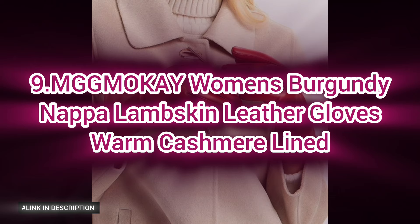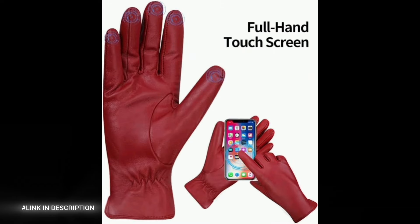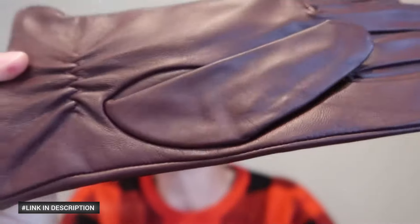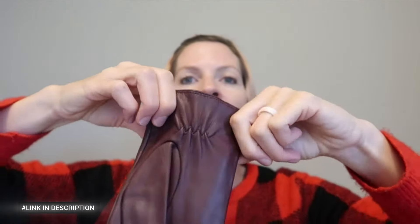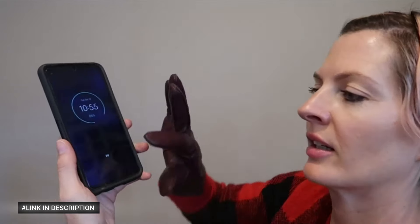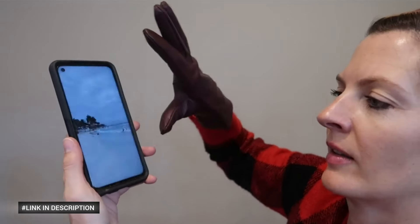Next, number nine: women's burgundy napa lambskin leather gloves. Expertly crafted from premium lambskin leather, these gloves offer a sleek, sophisticated look while ensuring durability and comfort. The soft cashmere lining provides exceptional warmth, making them perfect for chilly days. Designed to fit snugly, these burgundy leather gloves enhance both casual and formal outfits, and with their classic design and superior craftsmanship, they make an elegant winter accessory and a thoughtful gift.